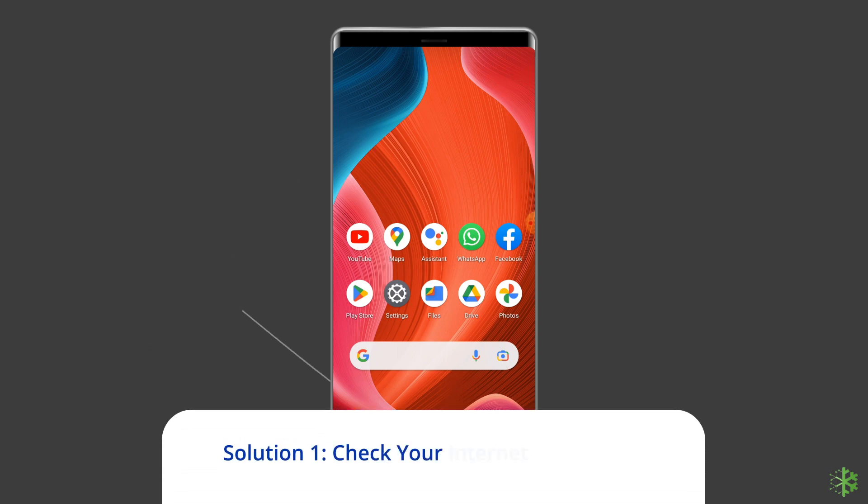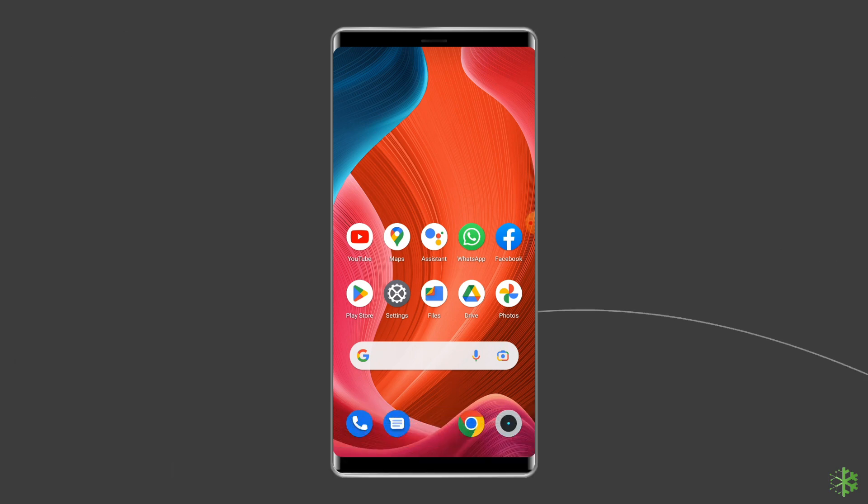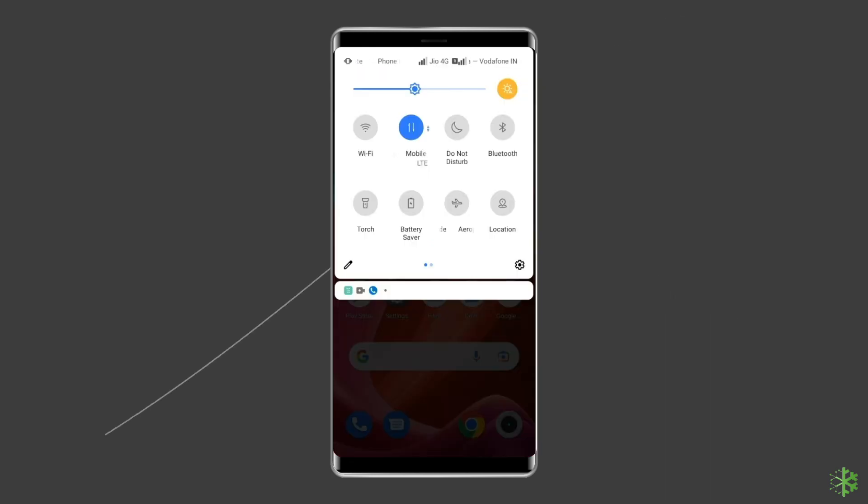Solution 1: Check Your Internet Connection. Most probably OK Google or Hey Google is not working due to a weak internet connection. If you are having any kind of network issues on your device, then fix it by trying some basic tips like: turn off and turn on the mobile data, switch from mobile data to the Wi-Fi connection, or enable and disable the airplane mode.